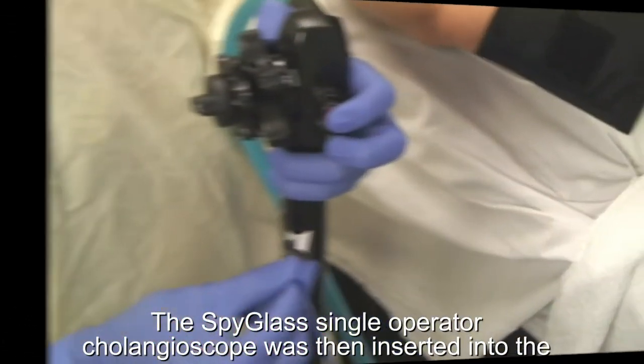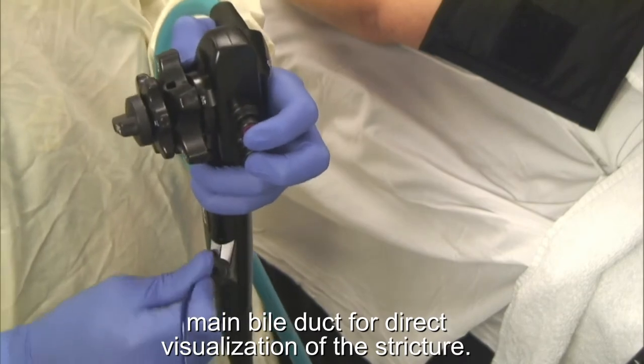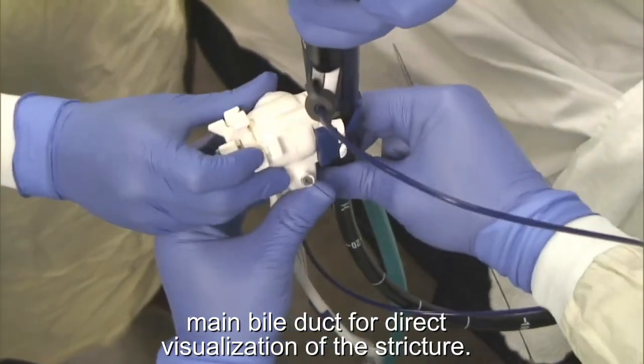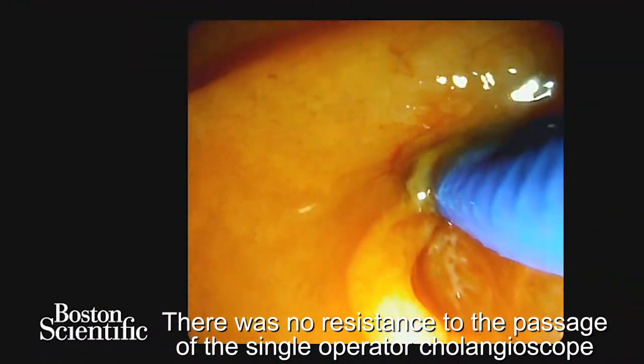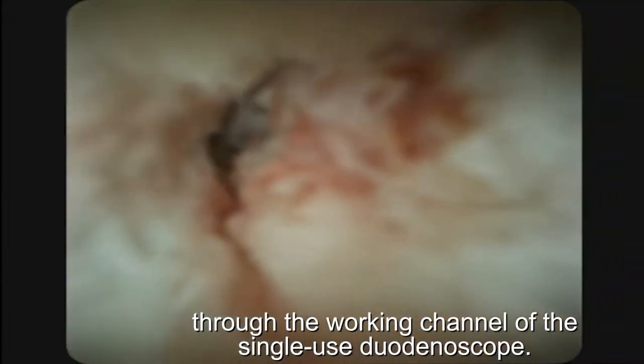The single-operator cholangioscope was then inserted into the main bile duct for direct visualisation of the stricture. There was no resistance to the passage of the single-operator cholangioscope through the working channel of the single-use duodenoscope.